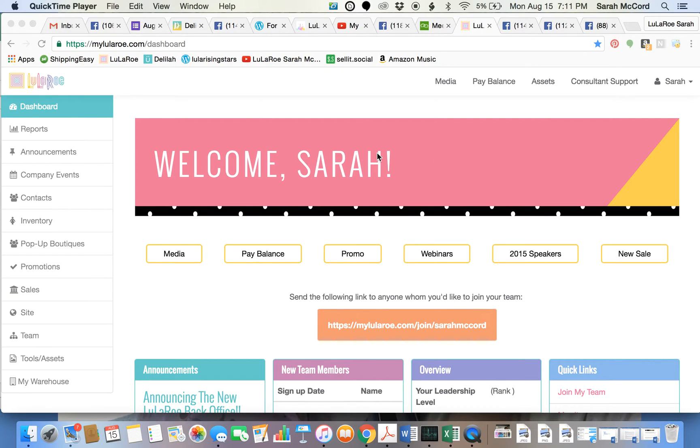Here in your back office in Audrey, up at the top where it says Consultant Support, you're going to click on that.